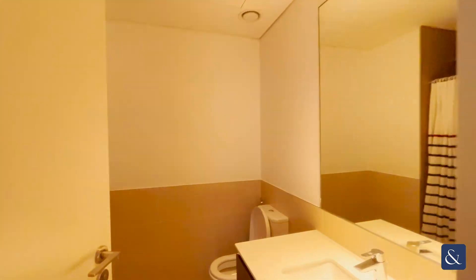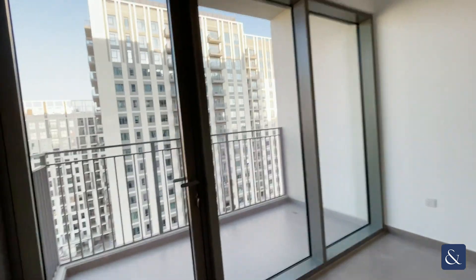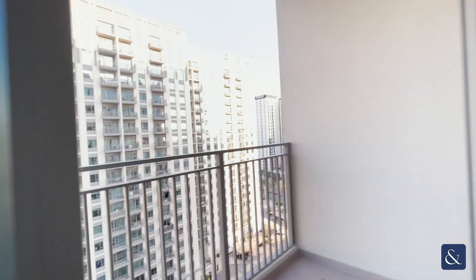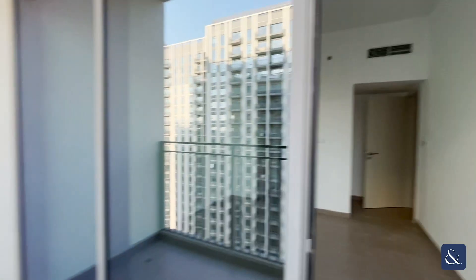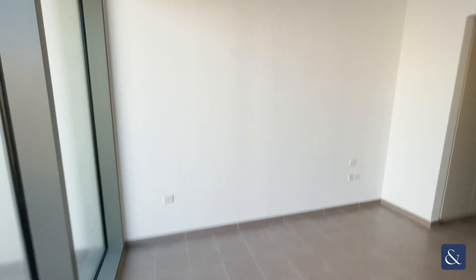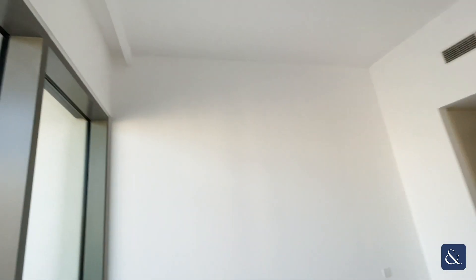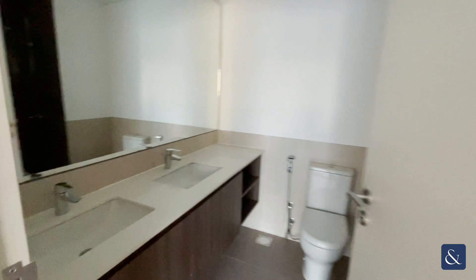Then we've got the bathroom for those two bedrooms, which has a walk-in shower. And then finally we have the master bedroom, which has got a second balcony off it overlooking towards the boulevard, the communal area, and the pools. You've got a good-sized space where you can put a king-size bed. There's his and her storage space, and then an ensuite with a double sink and a walk-in shower.